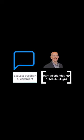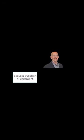This is Dr. Mark Oberlander. If you have any questions about eye dilation or your eye health, leave a comment below. Thanks.